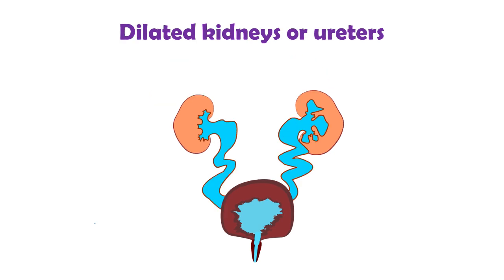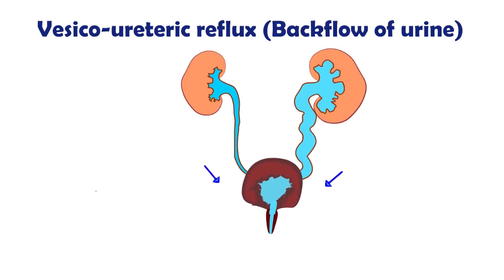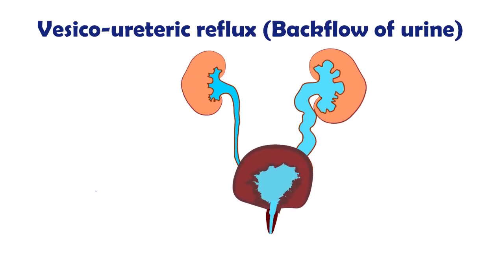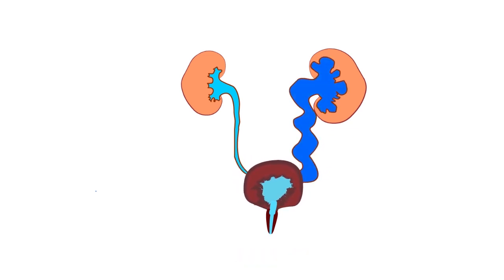Others will always have dilated kidneys or tubes but they work normally. Having dilated tubes and a thickened bladder makes the baby prone to urine infections, as there's always stagnant urine in the system. Vesicoureteric reflux means there's backflow of urine back to the kidneys when the baby urinates. This is quite common with valves and again increases the chance of urine infections.